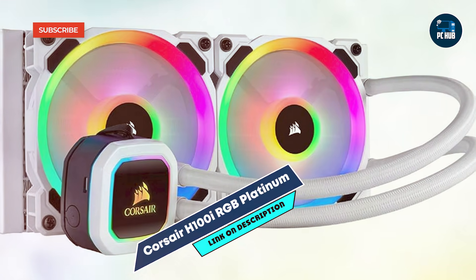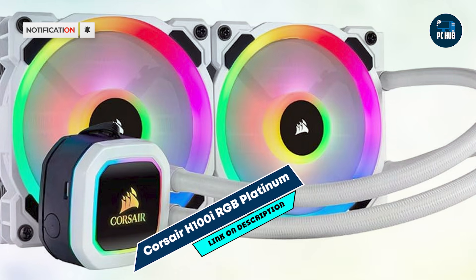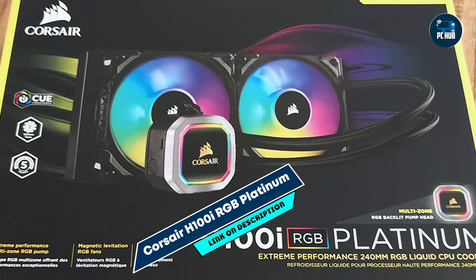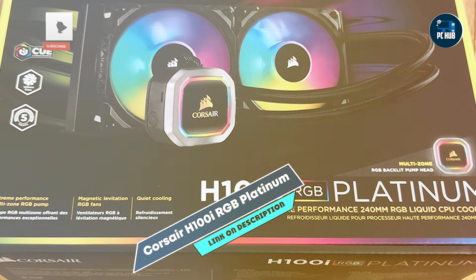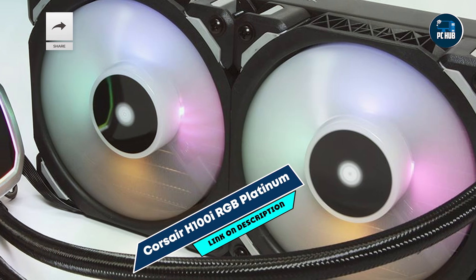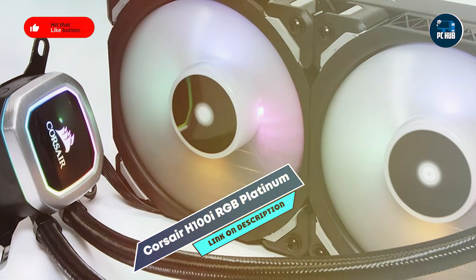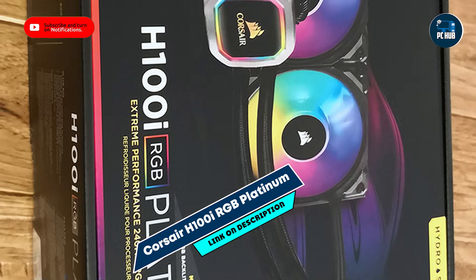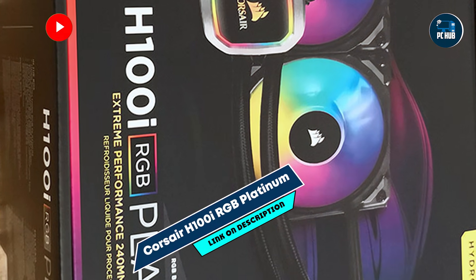Made with high-quality components, the H100i RGB Platinum is built for durability and consistent performance. Its magnetic levitation fans and reinforced tubing ensure long-term use, and the leak-proof design provides reliability. This durability makes it a top choice for gamers seeking a dependable and stylish cooler.